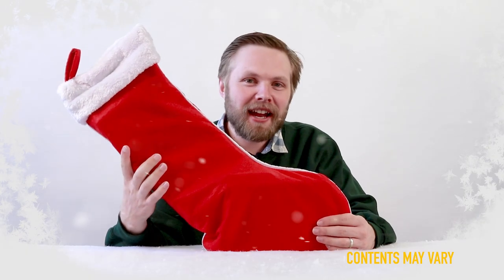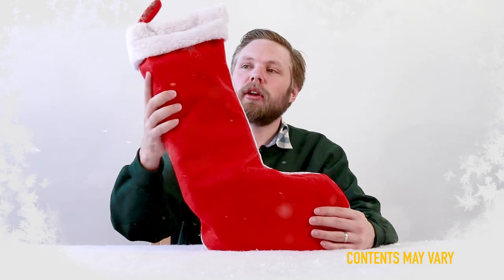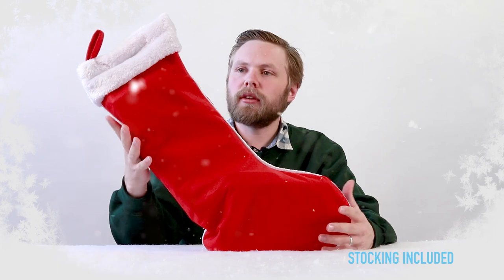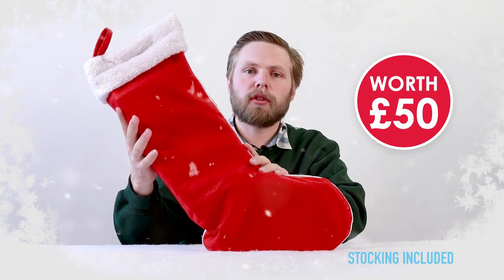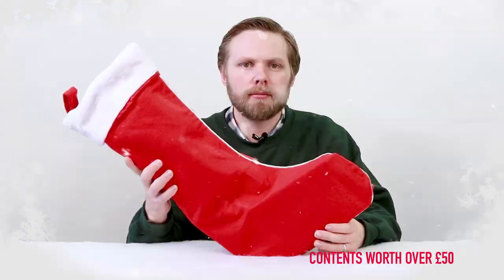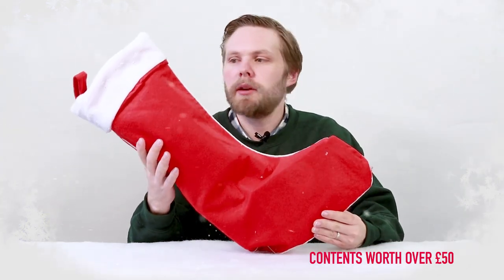Ho, ho, hello! Andy here at Hawkins Bazaar and today we are looking at our 2018 pre-filled Christmas stocking. Each one is filled with £50 worth of goods, so that's a huge saving on the price of the stocking itself. Today we're looking at the adult Christmas stocking for him.